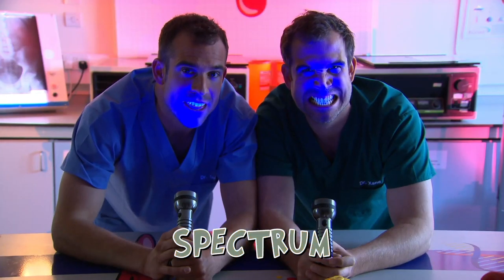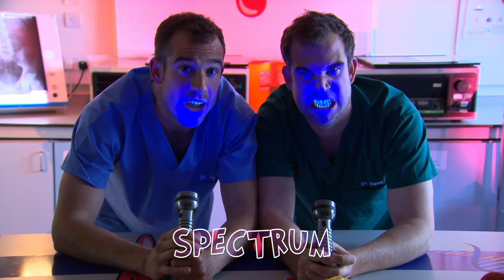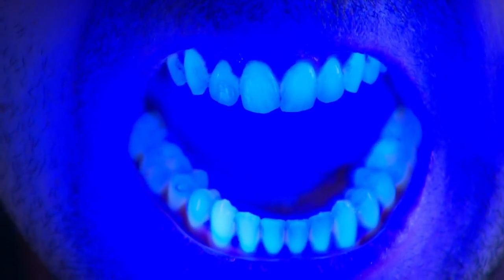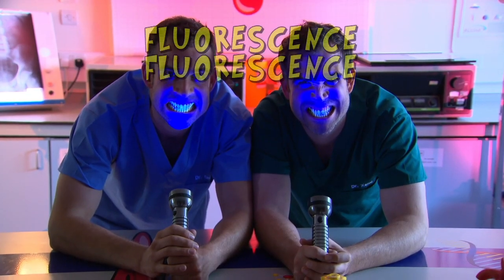You see light in a spectrum — from red through yellow, then blue, then violet. And beyond violet is ultraviolet, which we can't see. But in our bodies, we have molecules that are absorbing the UV light from these torches right now and doing something brilliant. The electrons in molecules in my teeth get all excited, and when they calm down, they release a special light that only shows up when these torches are on. This is called fluorescence.